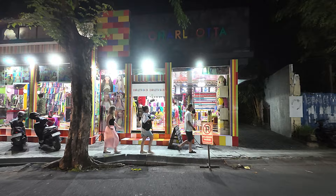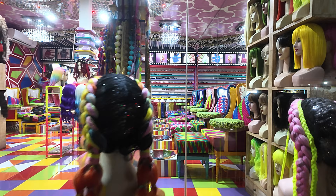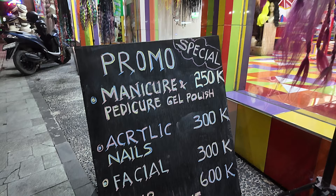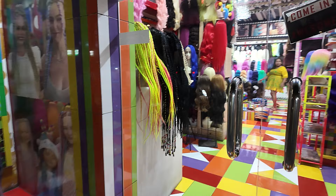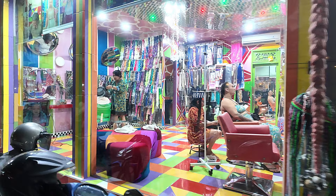Just across the street we have Charlotta Salon over there. I'm going to cut across and show you this place because it's very very colourful. Look at the chairs inside there — all these fancy hair things, a promo on the board there. There's a look inside. Some funky hair pieces in here, some people having their hair done inside there now.